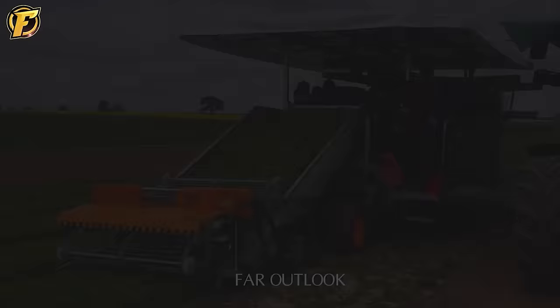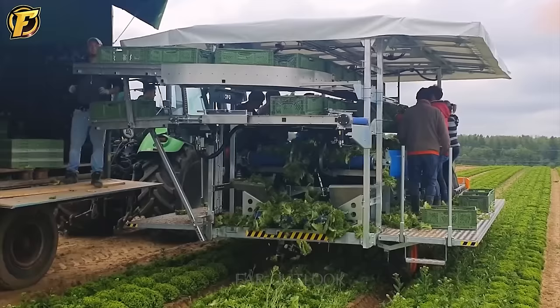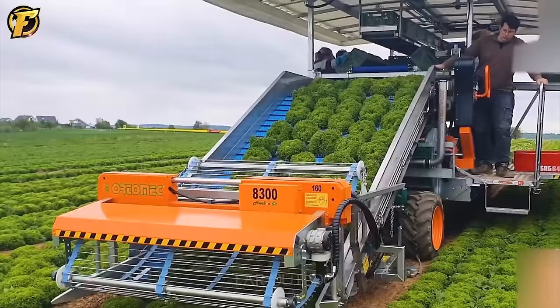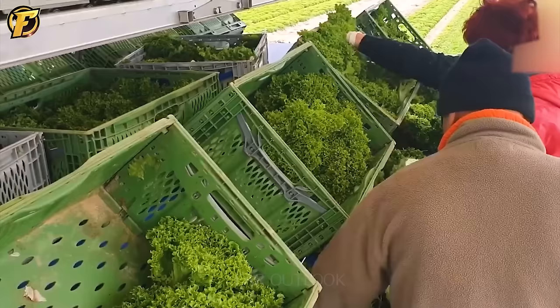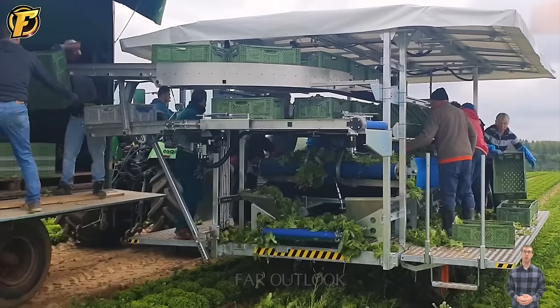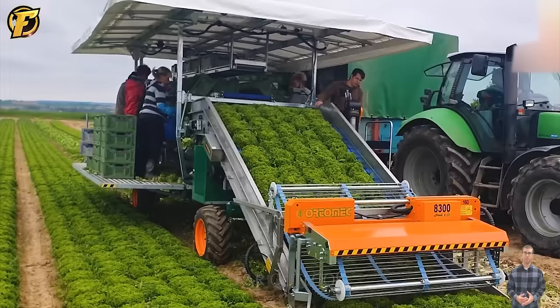The Ortamec 8300 lettuce harvester is the pinnacle of magic in mobile vegetable harvesting. With a unique design, it effectively performs the task of harvesting vegetables with outstanding accuracy and speed. From the precise cutting of plant tips controlled by an electronic sensor system, to a certified food-grade conveyor system that ensures no leaf loss, the Ortamec 8300 turns every step of harvesting into a symbol of speed.